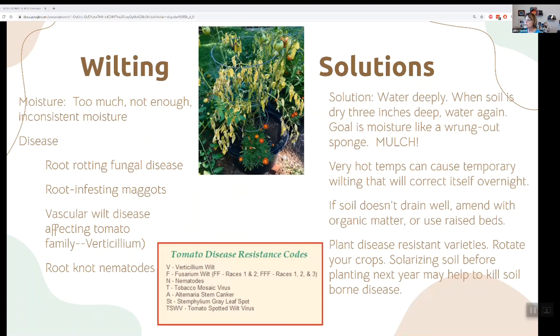Here are some problems you might encounter. You can have wilting from too much water — you're drowning the roots and they can't take up oxygen. Moisture is one thing that can cause wilting. You want to water deeply, and when the soil is dry about three inches down where the root zone starts, water again. There are some diseases, especially root diseases, that will cause your plant to wilt — including fungal diseases, root maggots, and nematodes.